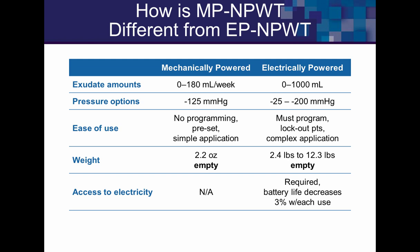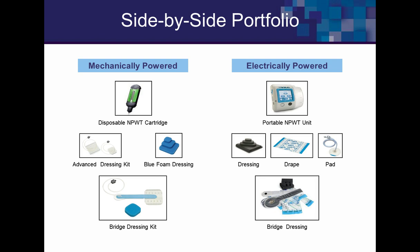The small green canister fits in the palm of your hand, while the larger electrical system does not. The foams are very similar; the drapes differ slightly. Both kits have a bridge available, which we'll see in the case studies.